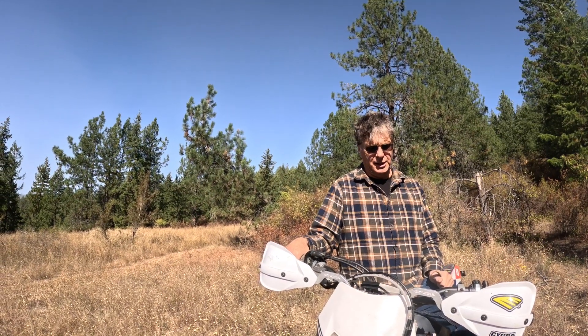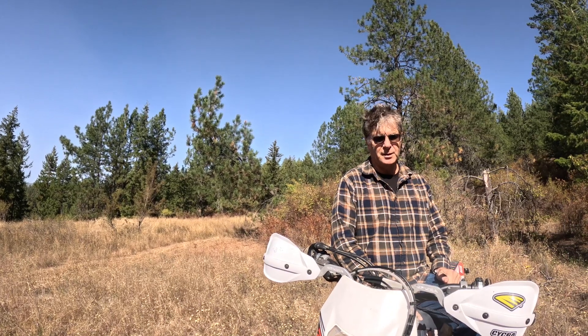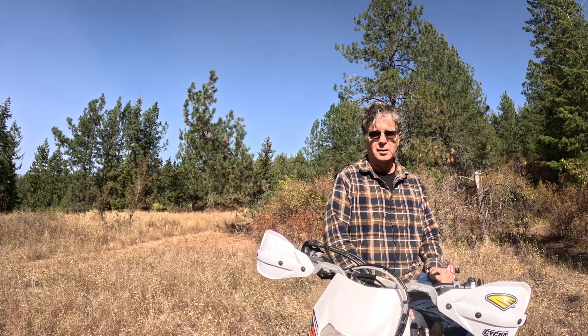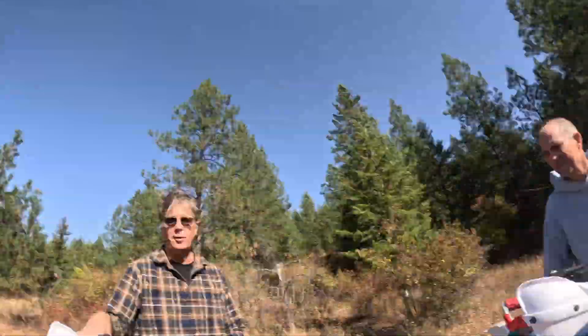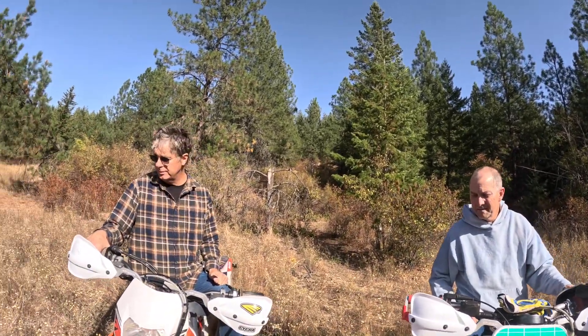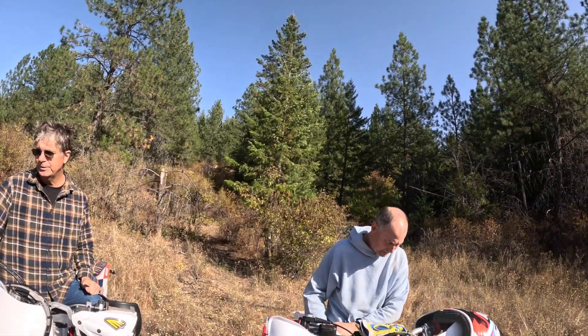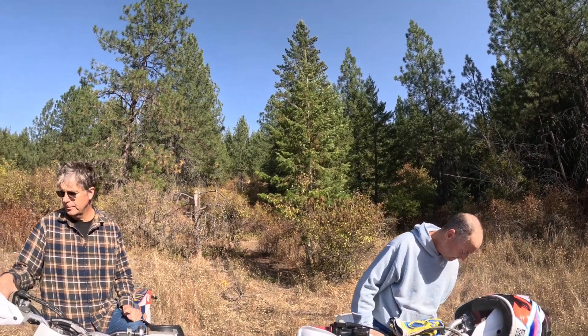I didn't ride either one of those as much as I did the RM, so they both felt good compared to that. Just for the type of ride we were doing today, which was more technical and slower speed — power band stuff, mostly first gear and a little bit of second to get from this hill to that hill — and just me being pretty deconditioned and out of shape.